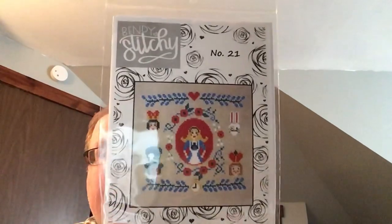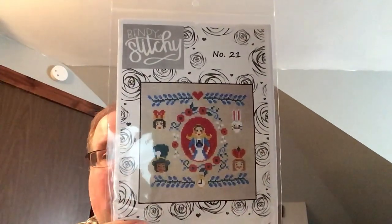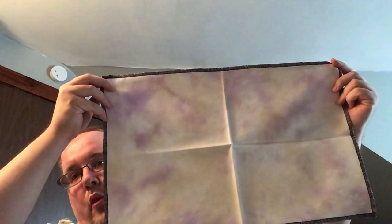My last start will be Literary Alice from Bendy Stitches — super cute. I'm going to start it on Regency from Pole Stitches, which I believe is a Jobelein.